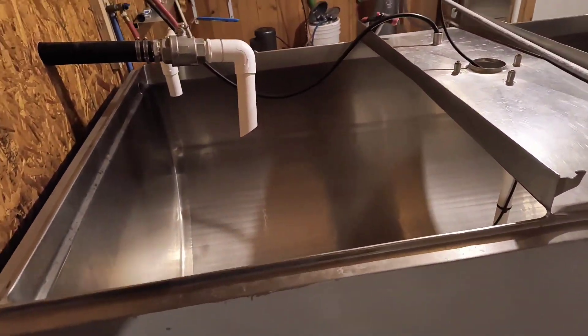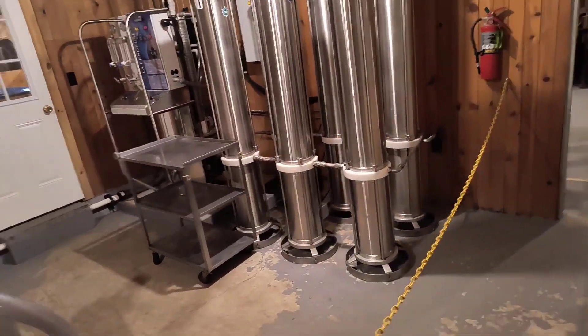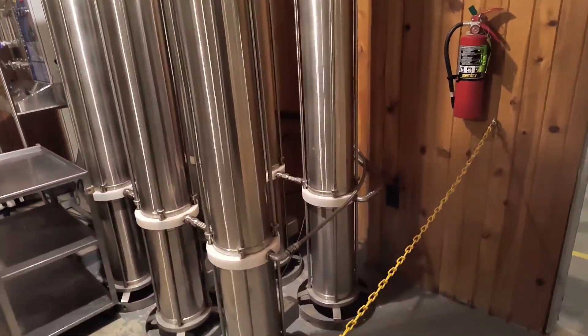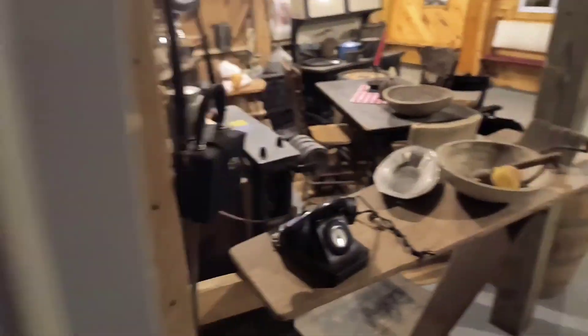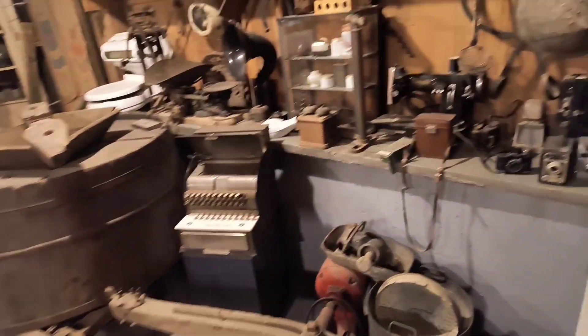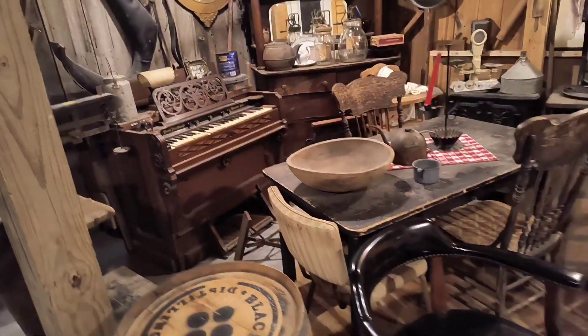And this big vat right here — they pump all the sap and make maple syrup here. This is really cool. It's not every day you get to see the syrup-making areas when you go to a Pancake House. Wow.